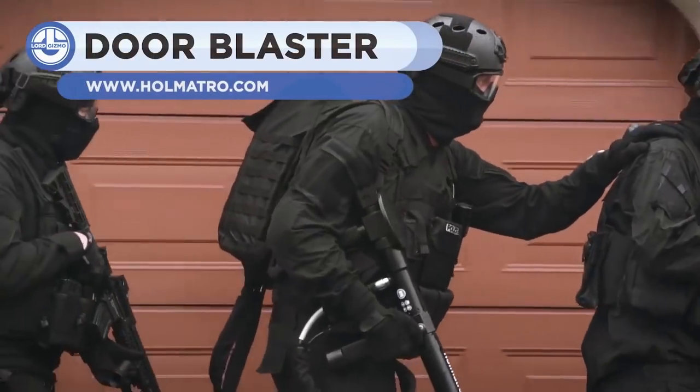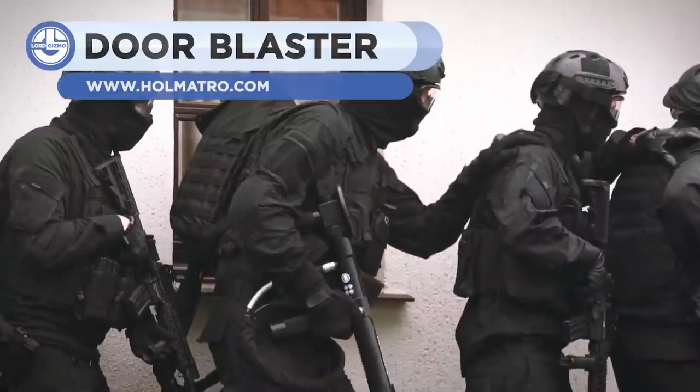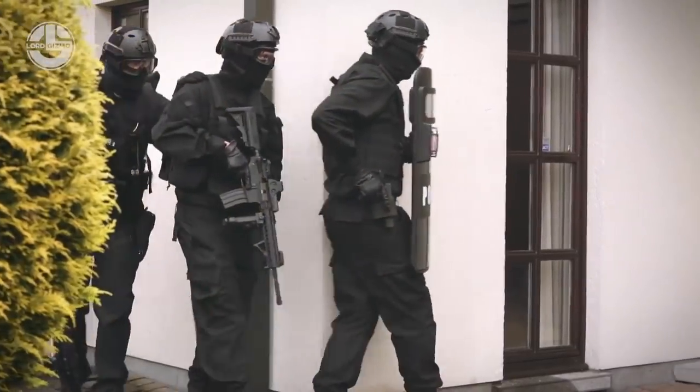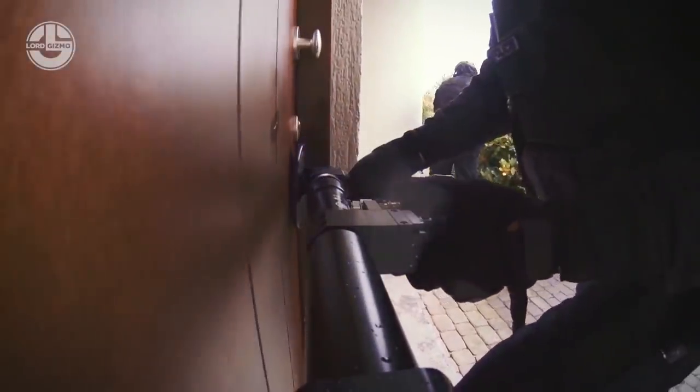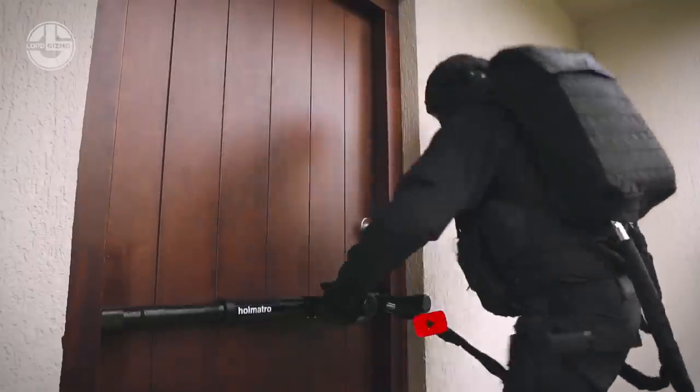Blasting a door open with explosives is not always a good idea as it may also harm the innocent hostage. Now there's a new type of door blaster that works with an air pump. All you have to do is install it on the door and push the button to break it. Its lightweight but powerful pump can be carried anywhere in a backpack. It's a super quick and easy tool.